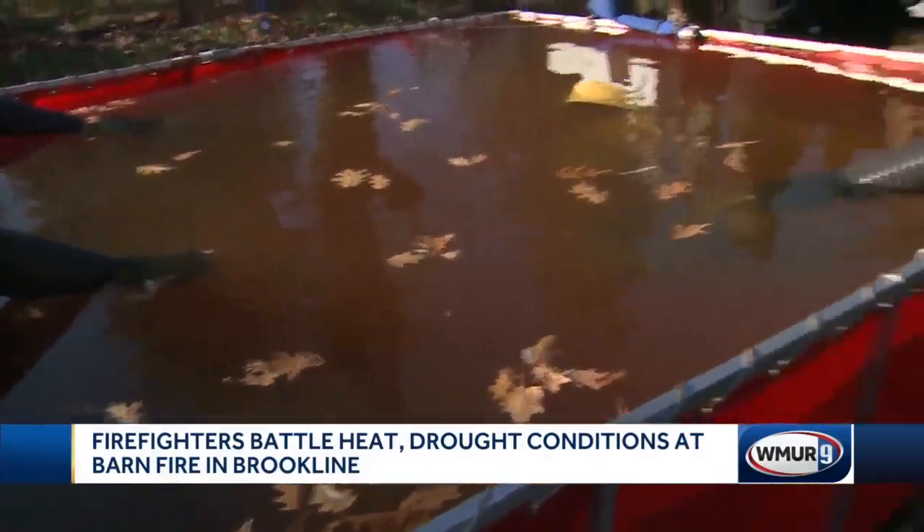Firefighters say one of the biggest problems they faced was water. Their nearest water source had dried up because of the drought, and they had to truck in water from about three-quarters of a mile away.